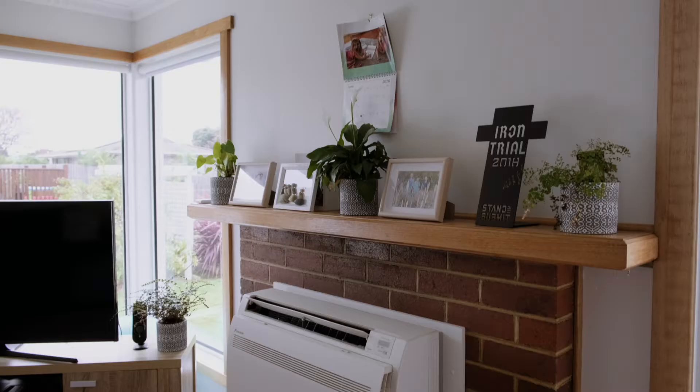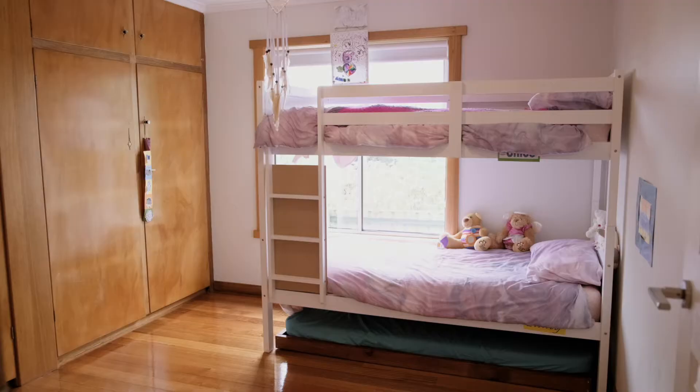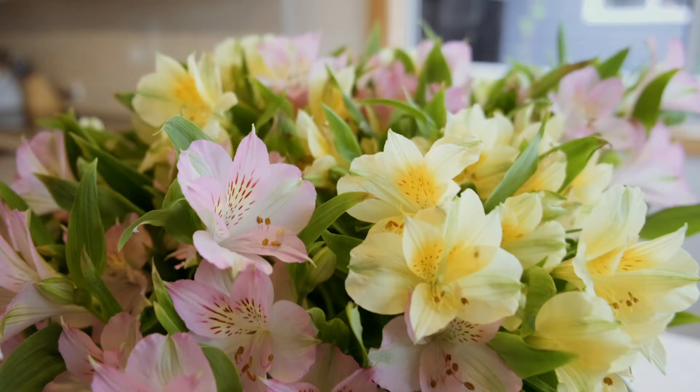The surprises are all positive here in this neat and tidy three bedroom home with polished timber floorboards, adding warmth to an already inviting atmosphere. Tucked away at the end of the cul-de-sac, privacy and quiet enjoyment is key.